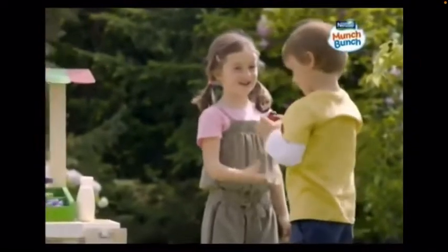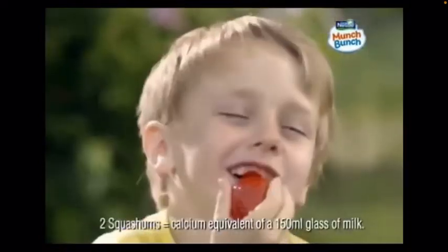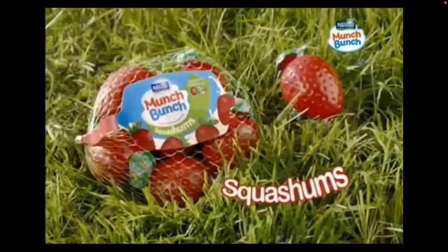Missy Kissy wants a kiss. Enjoy. What's this? Munch Bunch Squashems are fun, squeezable yogurts with delicious fruit and milk. Great for growing kids. Munch Bunch Squashems from Nestle.